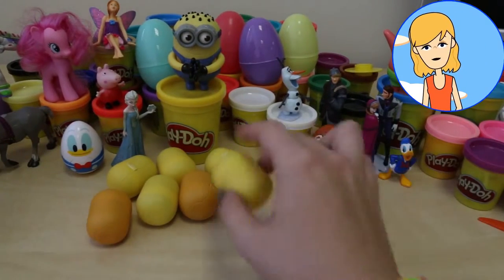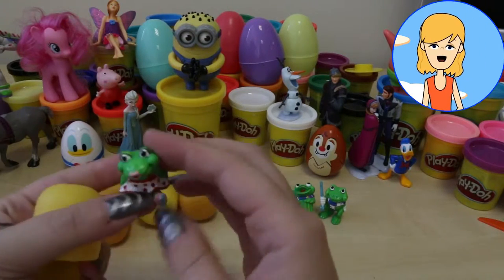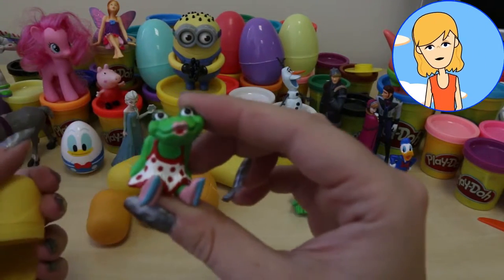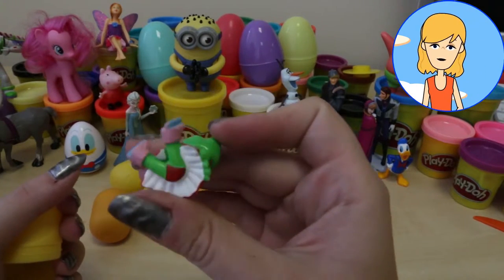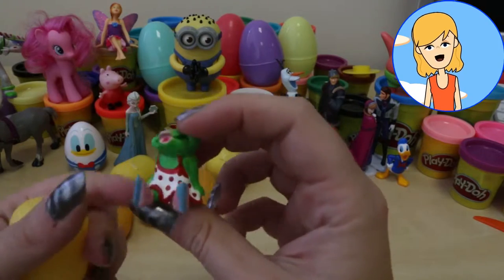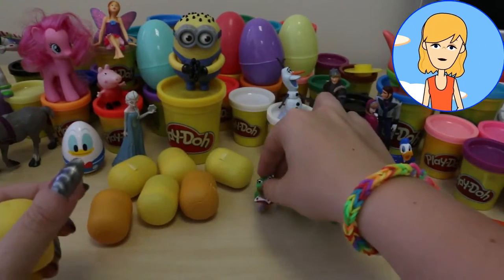Shake, shake, shake. What do you think we will have inside? Oh, look. This one is a girl frog. I like her. She is wearing a pretty red dress. I love the colour red. Red is my favourite colour.